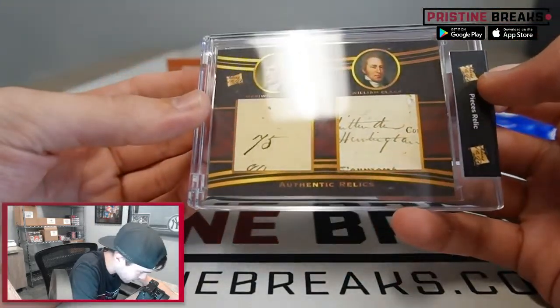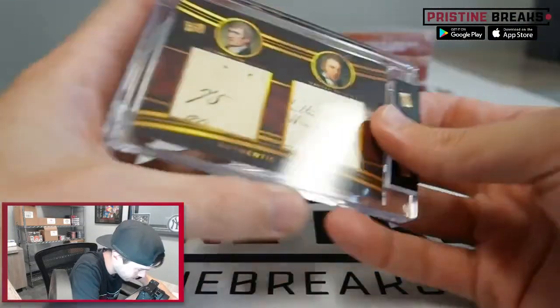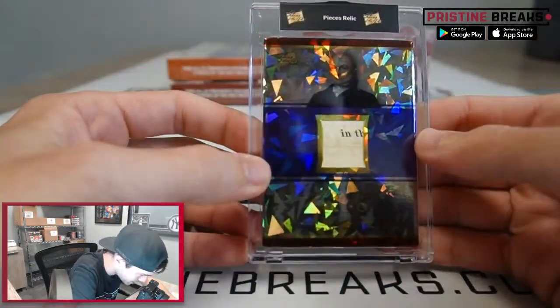Oh, we got a dual relic — nice! Meriwether Lewis and William Clark, Lewis and Clark on the dual relic. And number two is John Quincy Adams.